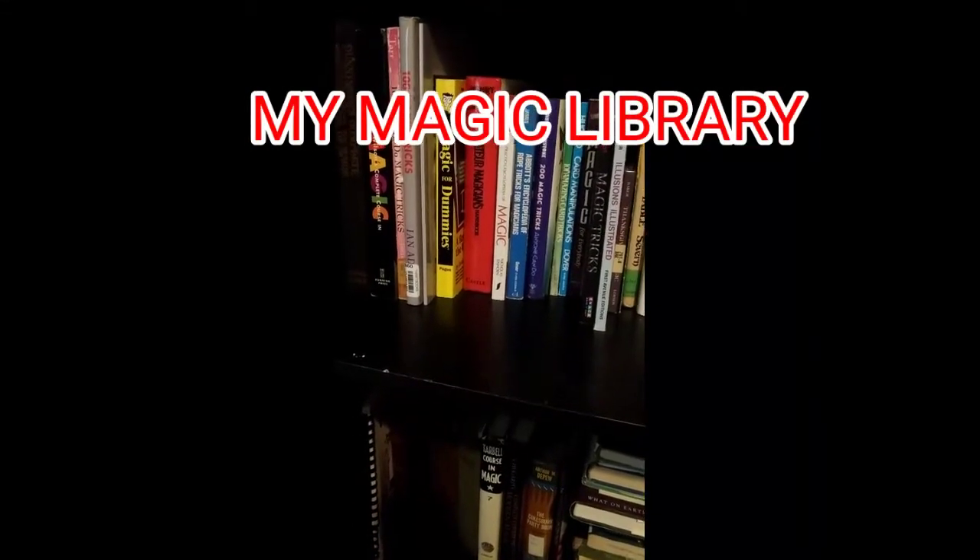Hi, Brian Smedley here, and I wanted to show you my — I was kind of cleaning and redoing my magic library. I have a small library, but I've got several good books here for magicians.